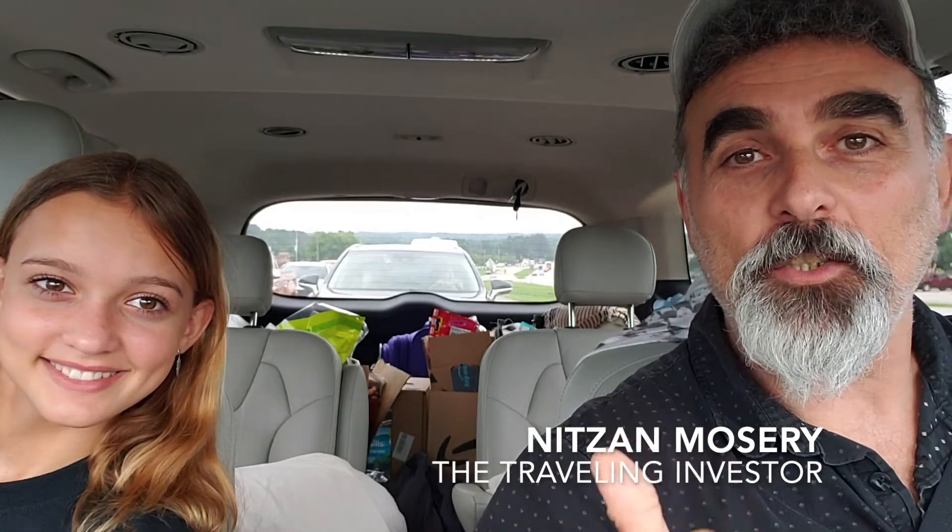Hey, Nitsan Moser here again, the Traveling Investor. We just finished touring a 96-unit property in a really nice neighborhood, and the property itself was really well maintained — really clean place. The pool was just redone.